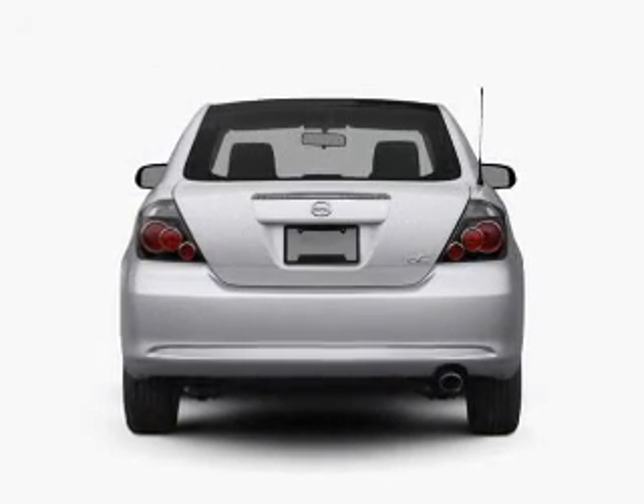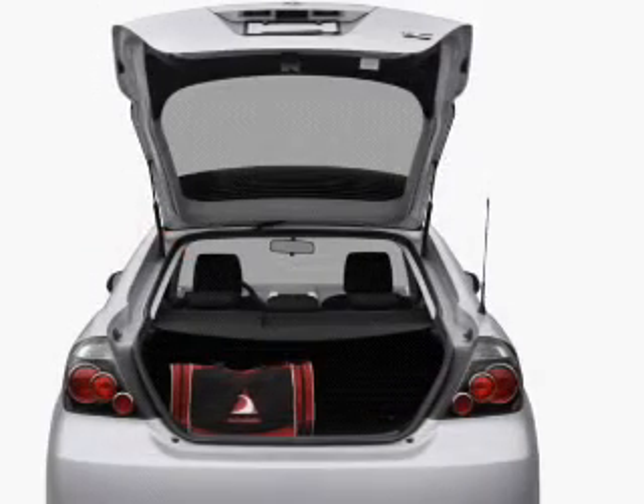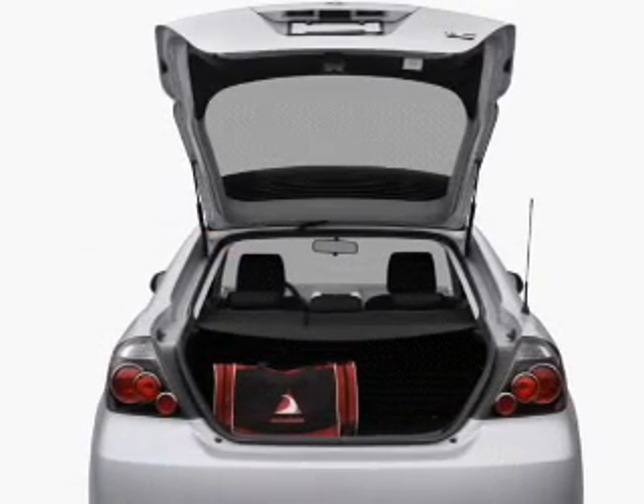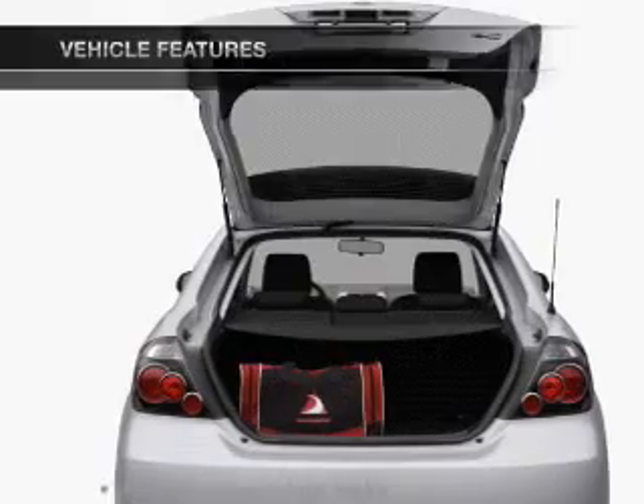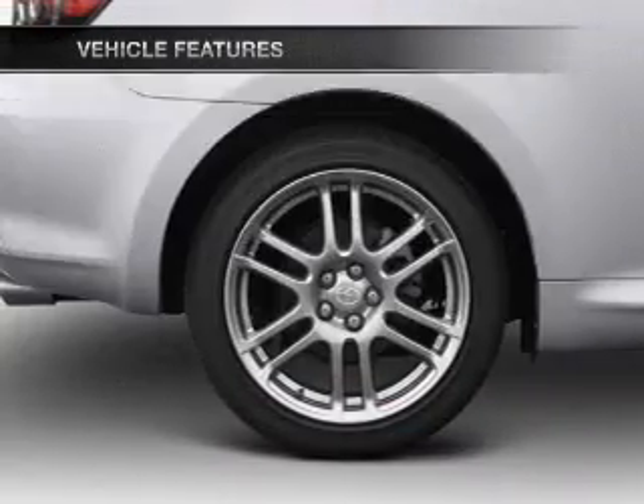Get advanced listening benefits from the premium sound system. Brake safely with the anti-lock braking system. Let the sun shine in with a sunroof. Pamper yourself with memory settings. And with these notable features, you won't want to miss out on the opportunity to own this amazing ride.